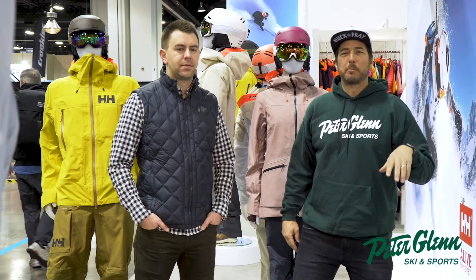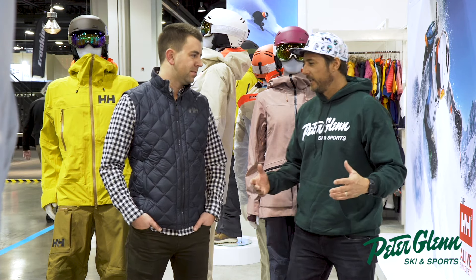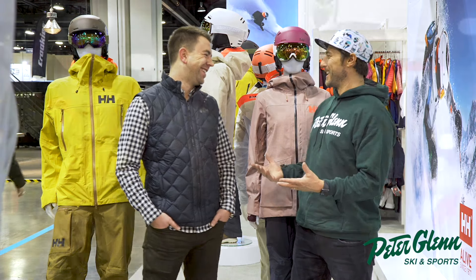Hey, Johnny Mosley here for Peter Glenn's Ski and Sports. Day two of OR for us, and first thing in the morning we stop by to say hello to our friend Brady at Helly Hansen, one of our favorite brands here at Peter Glenn. We love testing the gear. Brady, tell us what's new at Helly Hansen.